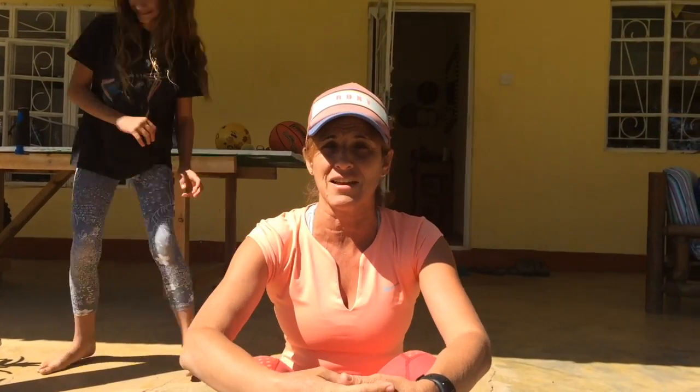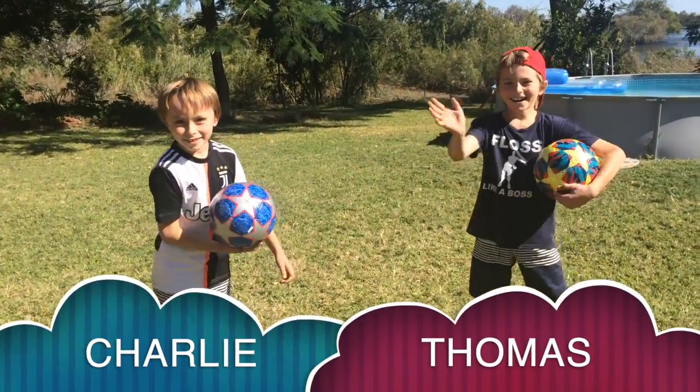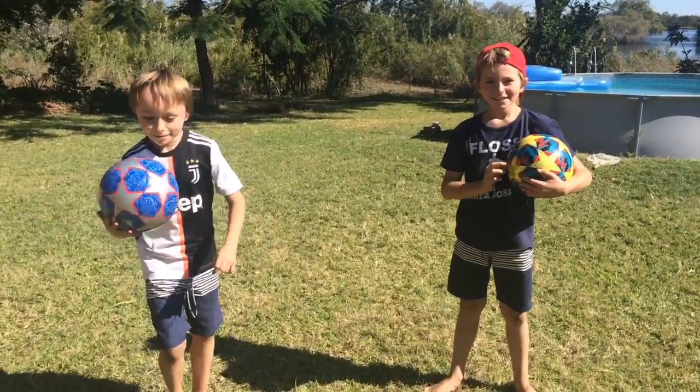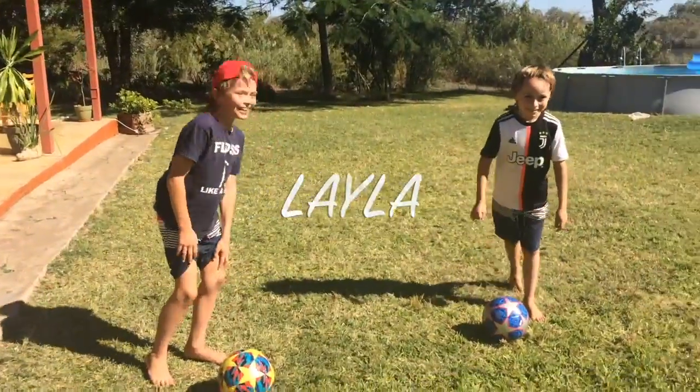Welcome back again. Today is ball skills — I hope you guys are getting better at your ball skills. Today we're going to try a few little football ball skills. Thomas and Charlie are helping me today. Okay, so you're going to be ready with your football skills and we're going to learn seven different skills.